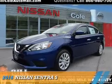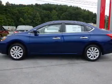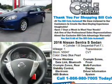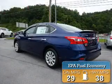Presenting the 2016 Nissan Sentra. It's powered by a 1.8-liter 4-cylinder engine and a continuously variable transmission. Great fuel efficiency saves you money by requiring fewer trips to the gas station.